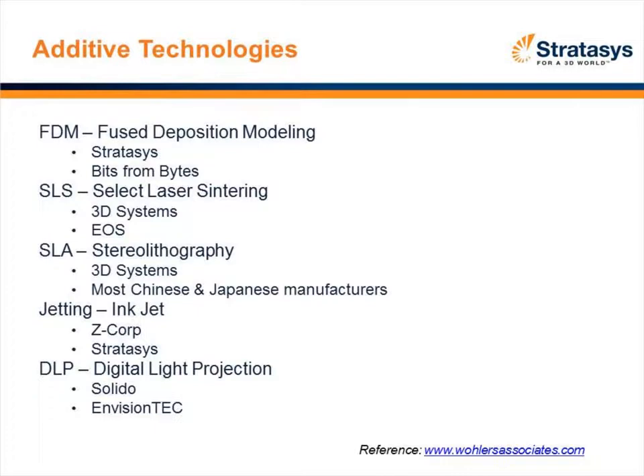The second technology is selective laser sintering, found in 3D Systems or a company out of Germany called EOS, which also has a presence in the U.S. and Canada. That process takes a powder supply and utilizes a laser to solidify the powder. Once the part is completed, you move it out of the powder bed and go through a variety of cleaning processes. These machines are typically a bit more expensive than FDM technology.